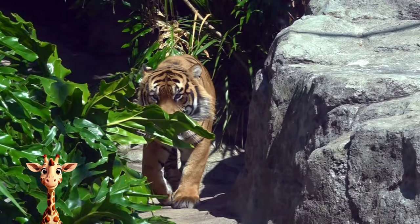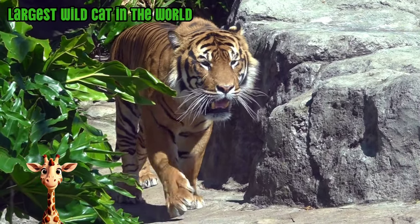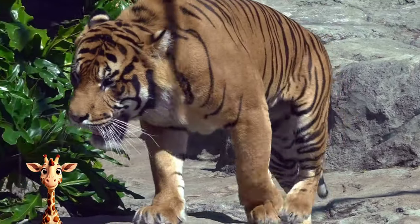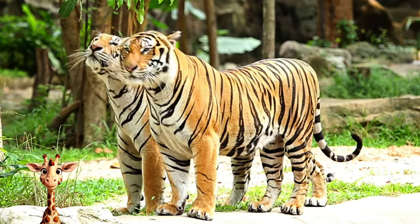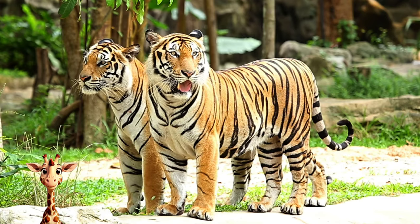Tiger. Tigers are the largest wild cats in the world. Male tigers can grow to be over 3 feet tall and 10 feet long, and weigh between 350 and 640 pounds. Tigers have reddish-orange coats with dark stripes, 4-inch-long teeth, and claws as long as house keys. No two tigers have the same stripes.